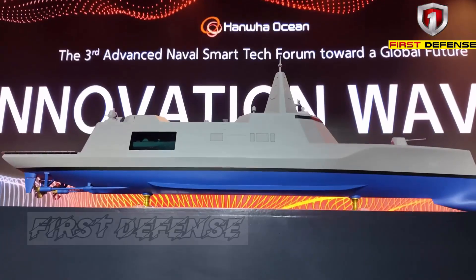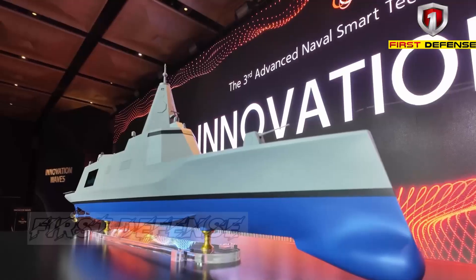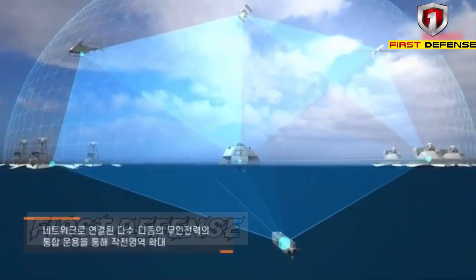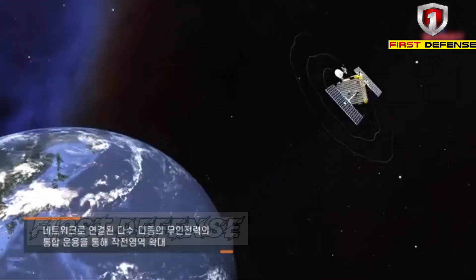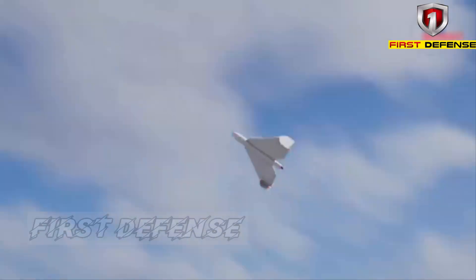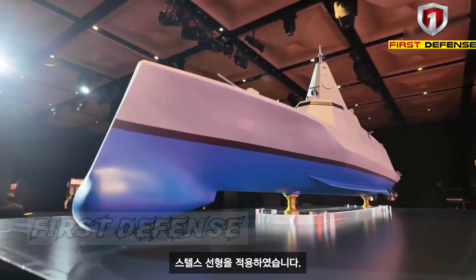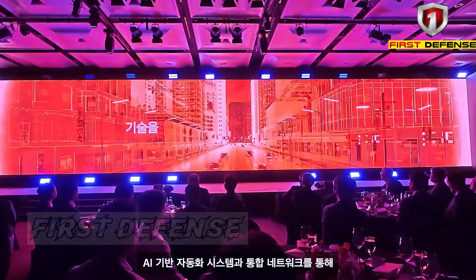Today, we'll dissect the Ocean 74FN, understand how AI is changing the rules of the sea, and why such concepts are so relevant to navies in the Indo-Pacific region. The Ocean 74FN is more than just a large frigate or a conventional destroyer. It represents a shift in naval design philosophy, where artificial intelligence is no longer an added feature, but a core operating principle.